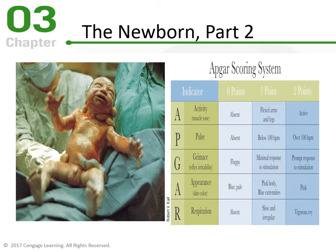G is for Grimace — reflex irritability. If a stimulus is applied, like rubbing a thumb along the baby's foot, and the baby is floppy and just stays there with no movement — that low tone response is a zero. One point is a minimal response, just a slight reaction. A two would be a full response, really moving the leg away from the stimulus.